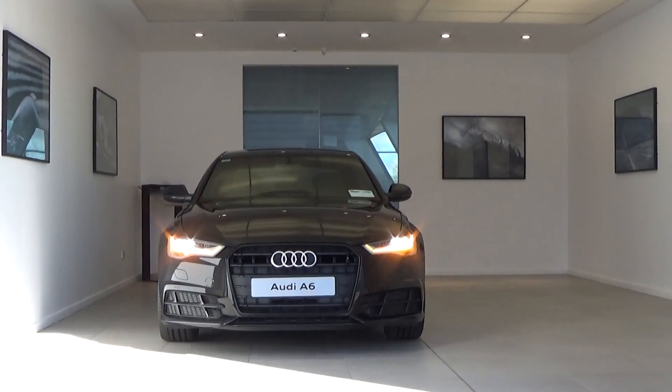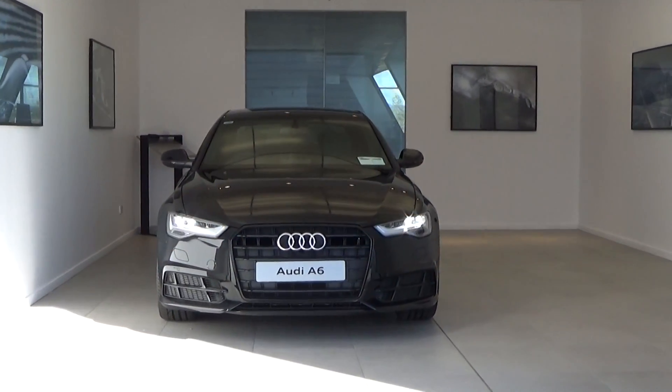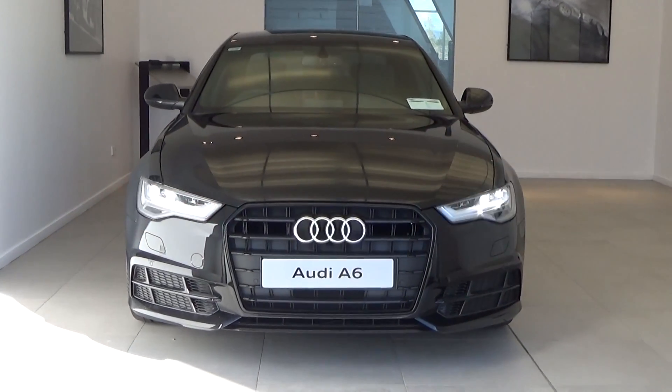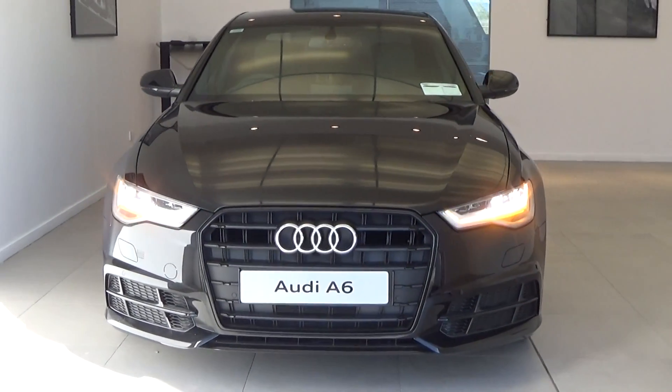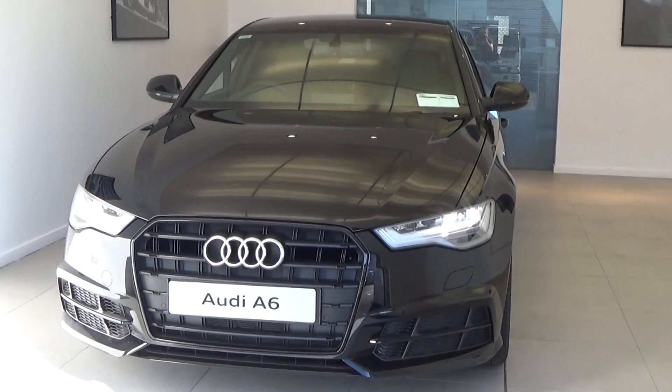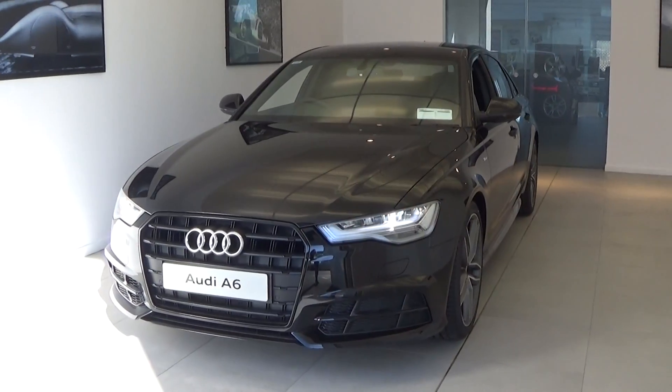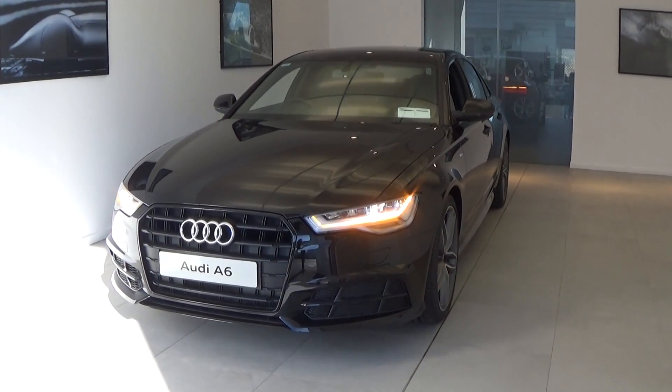Hello and welcome to the Connolly Motor Group Audi online video. Today on display we have this elegant Audi A6 2 litre TDI, 190bhp. This is the S-Line Black Edition model, finished in a striking brilliant black exterior and coming in S-Tronic automatic transmission.